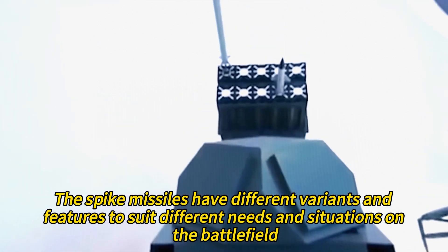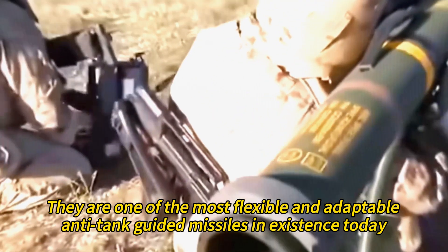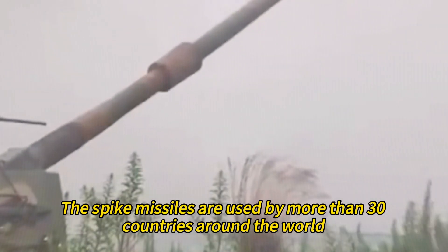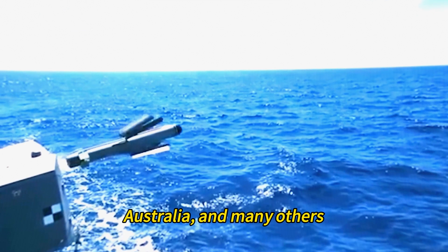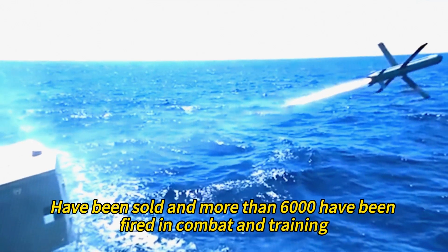The Spike missiles have different variants and features to suit different needs and situations on the battlefield. They are one of the most flexible and adaptable anti-tank guided missiles in existence today. The Spike missiles are used by more than 30 countries around the world, such as Israel, India, Poland, Spain, Australia, and many others. According to Rafael, more than 33,000 Spike missiles have been sold and more than 6,000 have been fired in combat and training.